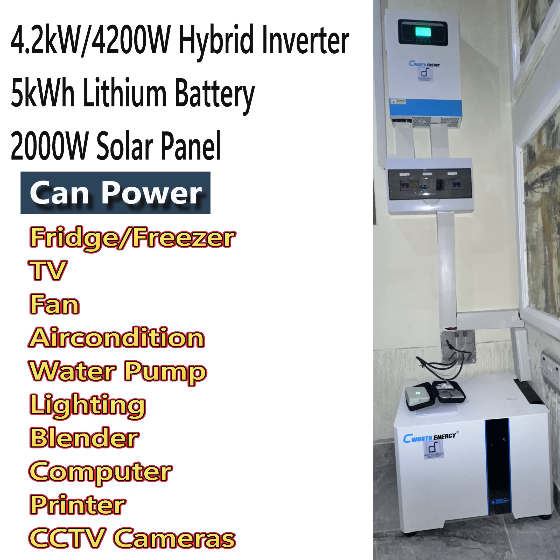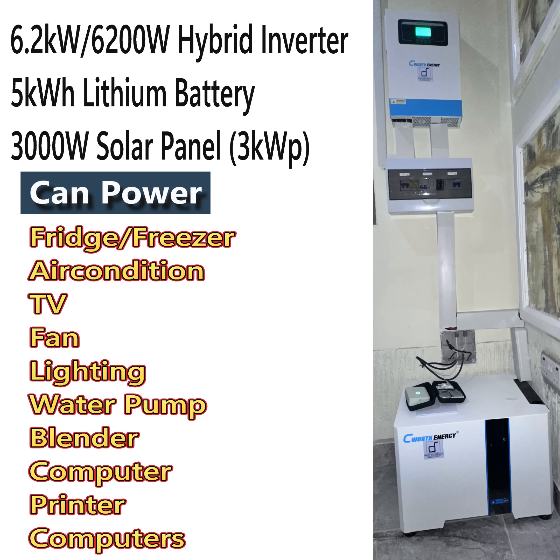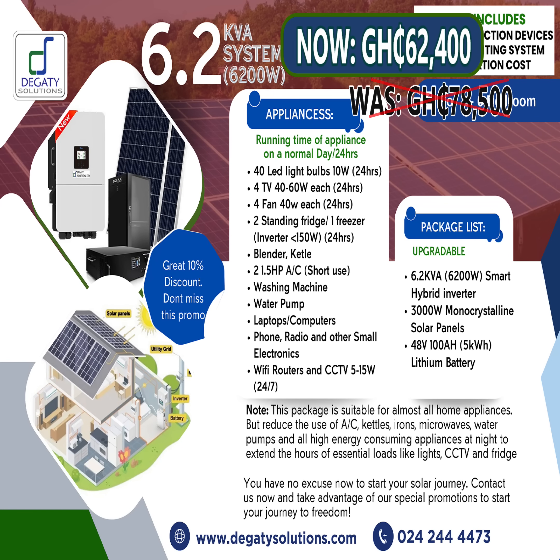The 4.2kW package can power all these appliances — now selling for 49,700 CDS. 6.2kW hybrid inverter with 5kWh lithium battery and 3,000W solar panel, now selling for 62,400 CDS.